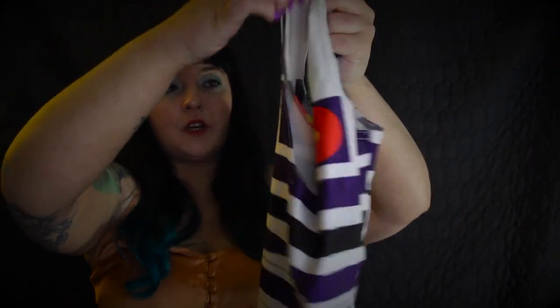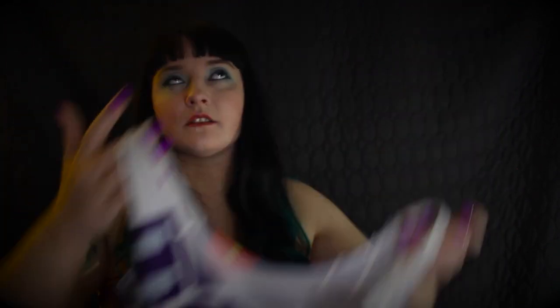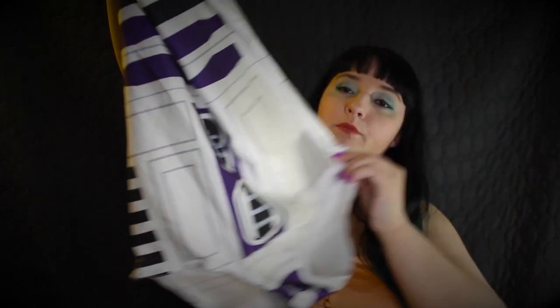Our final one is also the same style but inspired by Star Wars — it is an R2D2 swimsuit. Once again it doesn't have excess cupping or layers; it just has the standard straps and pattern inspired by R2D2. A lot of this one is white, but it is not a sheer white — you can't see through it, which is always important especially if you're planning on getting the swimsuit wet.